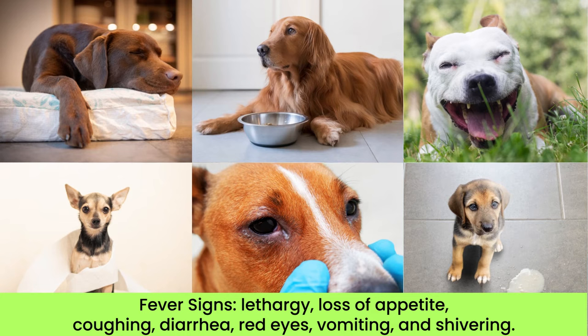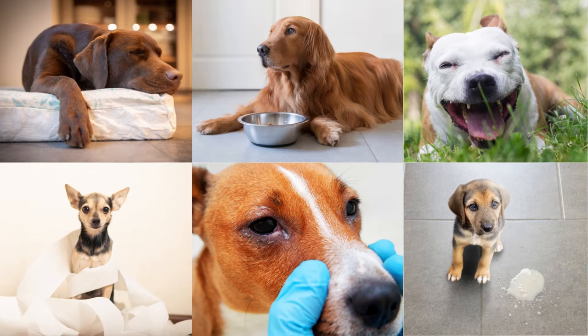If your dog has a fever, it may show signs of lethargy, loss of appetite, coughing, diarrhea, red eyes, vomiting, and shivering.